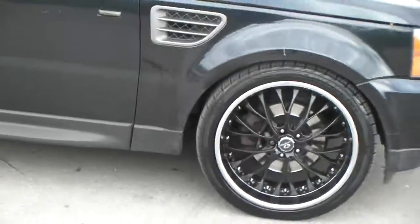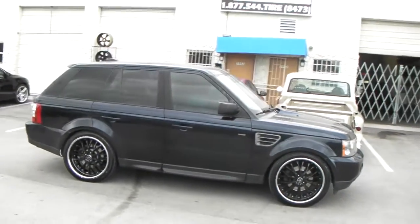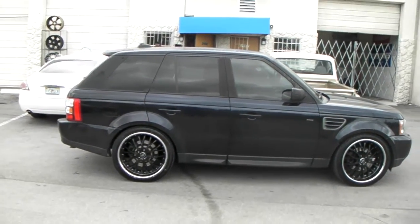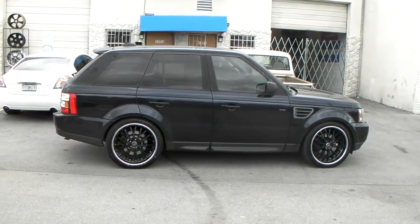You can find these online at DozenTires.com and right now they are on sale so we can get you a really good price on these, or call us at 877-544-8473. Again, that is the Lorenzo WL27 black face with the chrome lip.